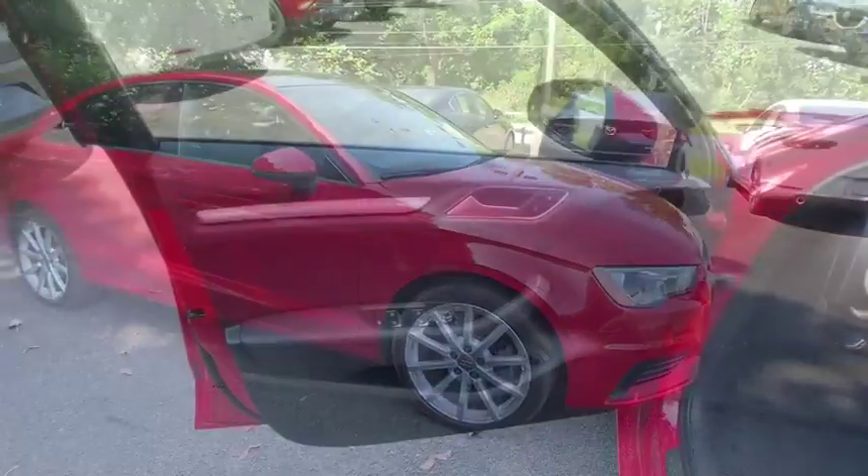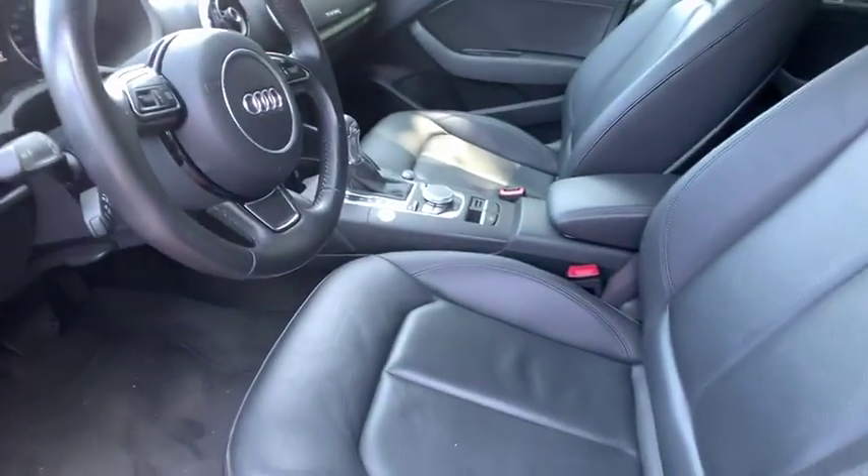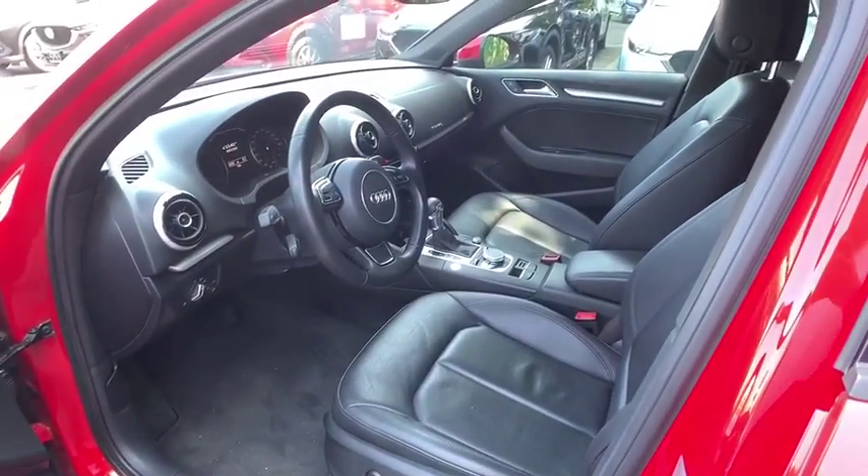Security system, rear window defroster, power moonroof, panic alarm, leather seats, tachometer, remote keyless entry, brake assist, power driver's seat.